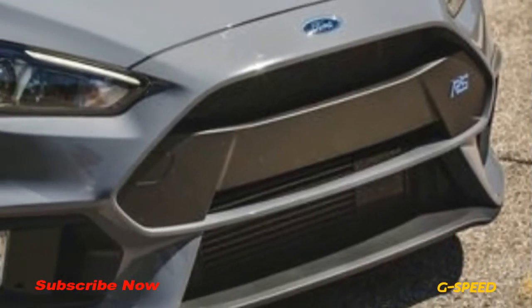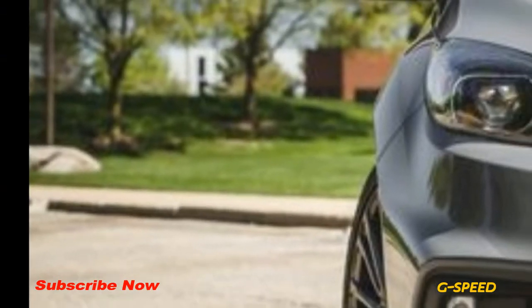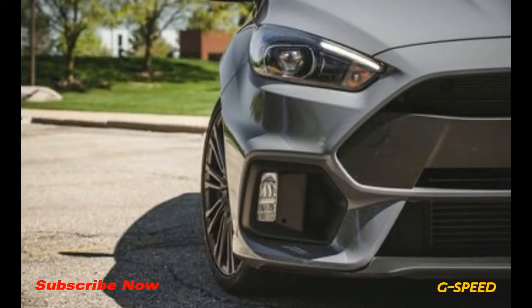For extra visual exterior flair, the heritage editions come with deep orange paint, black forged aluminum wheels, gray brake calipers, black door mirrors, and a black spoiler.